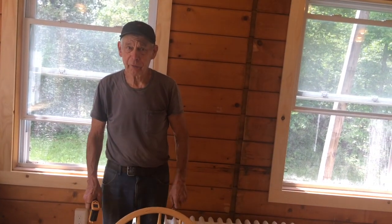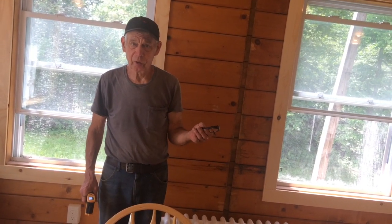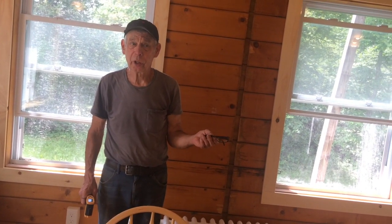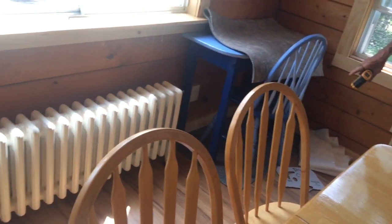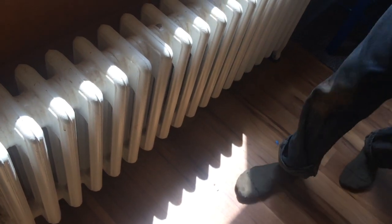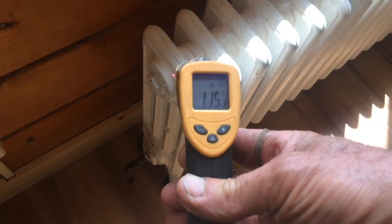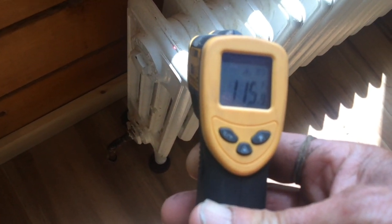Although we have the heating system on, one of the sets of radiators isn't going to come on because it's too hot — it's already over 80 degrees in here. But we do have this set on, and this is the kitchen radiators. I'm going to point the thermometer to it, and you can see that it's 115 degrees for the radiator. So that's working.